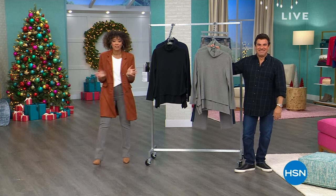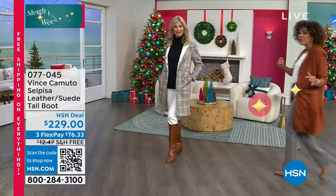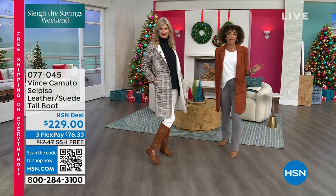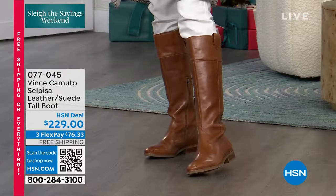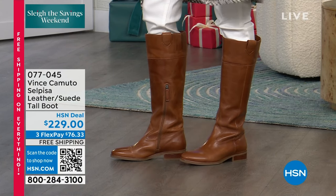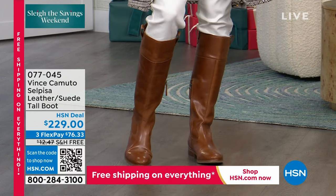All right. We got so many incredible fashion pieces for you. How about we start giving you some incredible footwear to go with it? We're talking all things Vince Camuto, a nationally recognized brand for their phenomenal footwear, and you get free shipping and handling on everything. If you're going to invest in boots for the fall and winter season, if you stretch your dollar just a little bit more, you're investing in longevity.